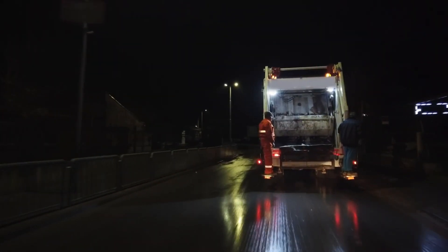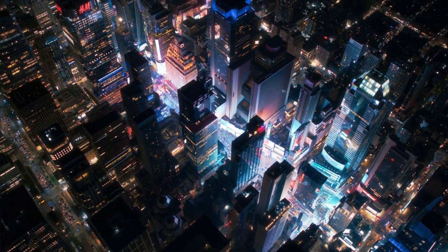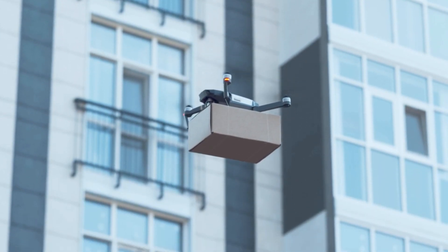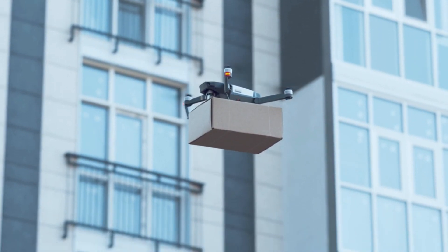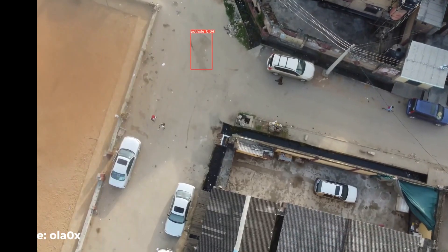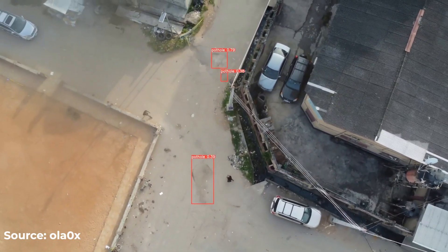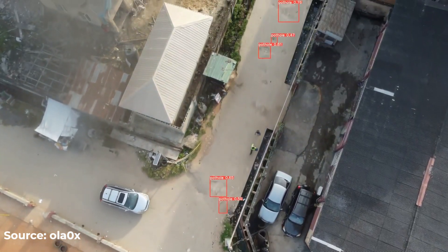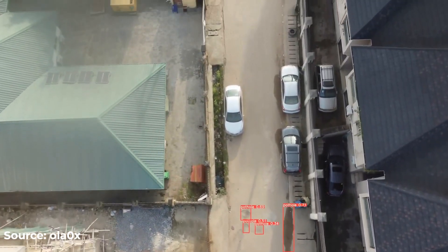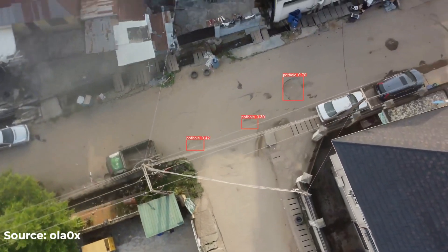And honestly, why not? They're out there every day anyway — might as well multitask. Then there's the drone approach. Those flying machines that have become the go-to for delivering packages, shooting epic travel videos, and let's face it, being generally annoying — now they've found a new calling: pothole detection. Equipped with high-resolution cameras and LiDAR sensors, these drones can fly over roadways, capturing detailed images and data. They can cover large areas quickly, without the need for traffic disruptions or slower, more expensive ground vehicles.